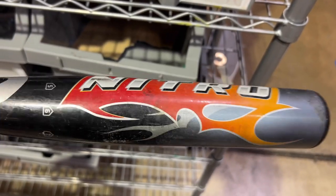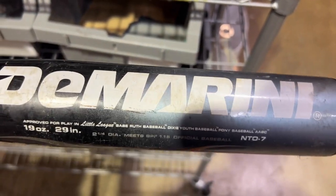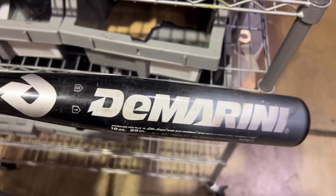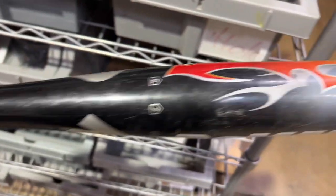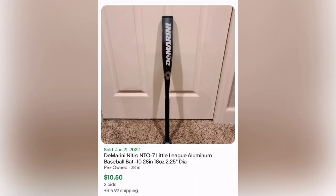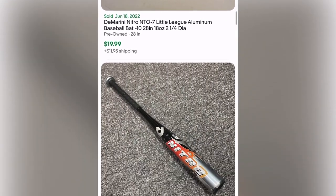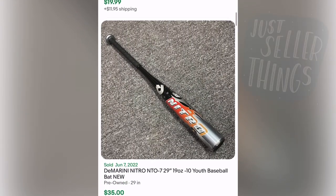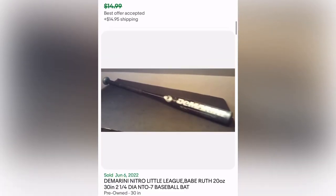I looked up comps for this Nitro bat because I hear there's good money in aluminum bats, but this one was just run of the mill. Maybe it'd be great just for myself — not sure what I'd do with a bat, maybe protection. Thrifting is a sport, right? I think it should count — you burn a lot of calories.